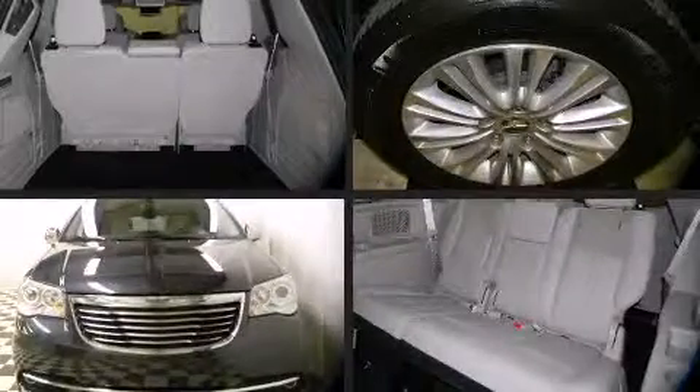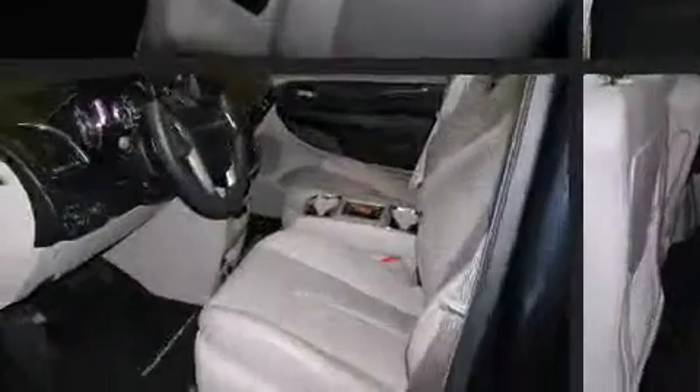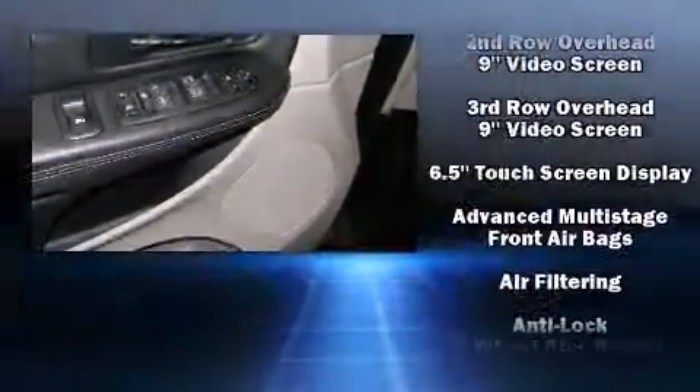A roof rack and voice activated navigation round out the top features. The memory system includes pedal position, allowing multiple drivers to find their preferred driving positions easily. Passengers in the third row enjoy seat back reclining functionality, providing an extra level of comfort and convenience.